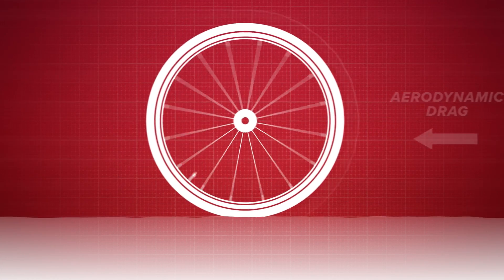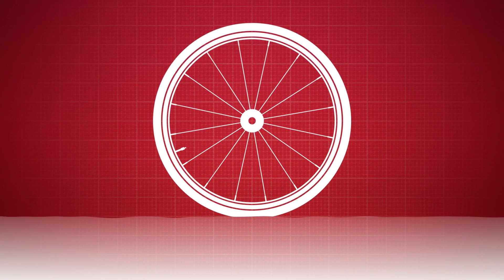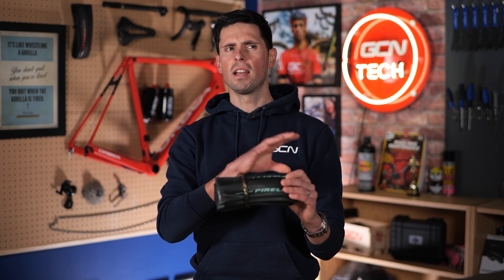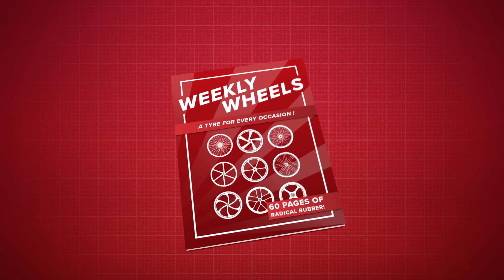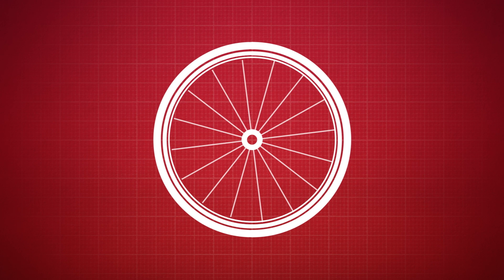Bike tires have loads of other important jobs to do. They need to provide an element of suspension and grip for balancing, turning, accelerating, and braking. When discussing a tire's grip, we're simply referring to the friction between the tire surface and the surface that you're cycling on. On top of all of that, we demand even more from our tires — we want them to be lightweight, resistant to punctures, have low rolling resistance, and do all of that for as little cost as possible. With so many different factors to consider, you can see why we have so many different options to choose from.